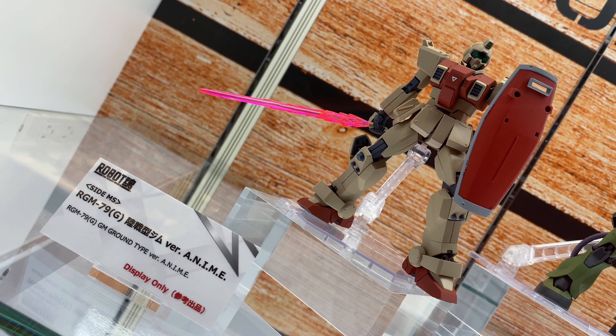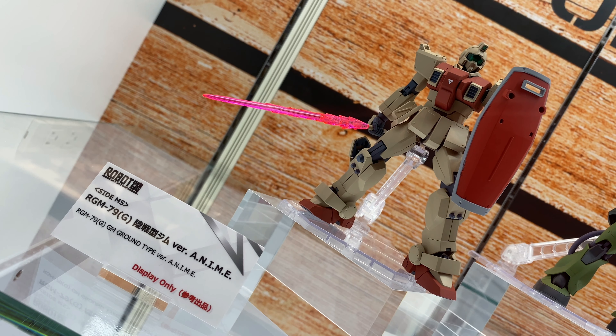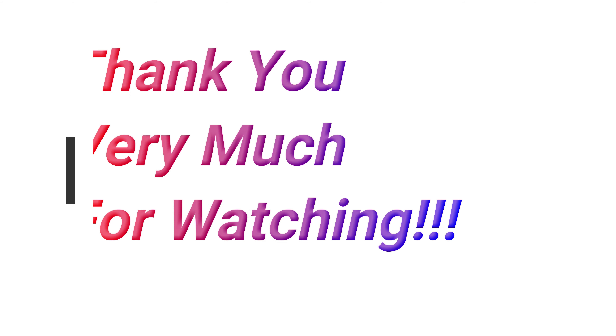It remains to be seen, but hopefully soon. Anyway, let me know what you guys think — feel free to rate, comment, and subscribe, and see you guys in the next video.